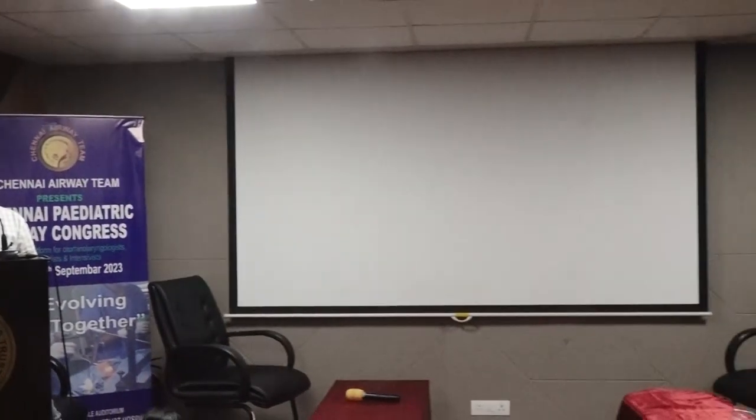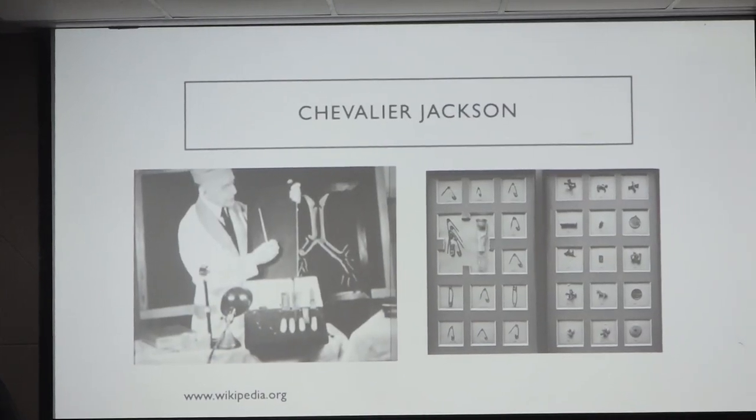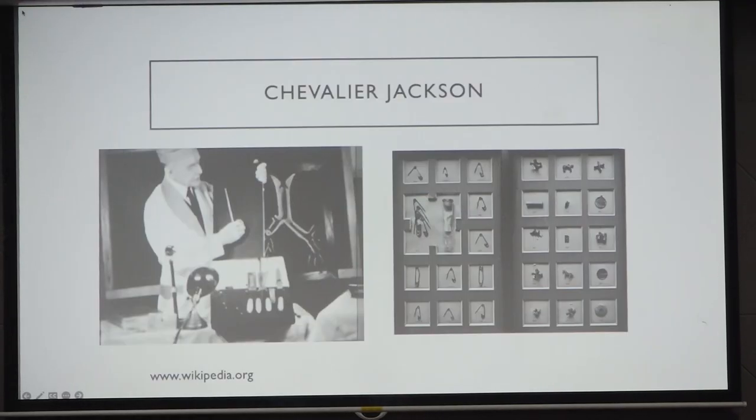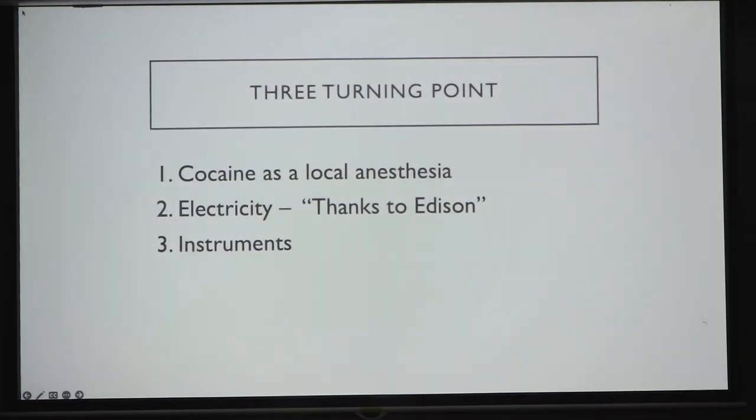I'm going to focus on the rigid bronch part without making a comparison of which is better. We need to learn to use both rigid and flexible bronchoscopes and choose the right one in the right setting. Briefly on history — the three turning points are cocaine, electricity, and the instruments. That is where rigid bronchoscopy started at the end of the 18th century, with Chevalier Jackson being a key figure.